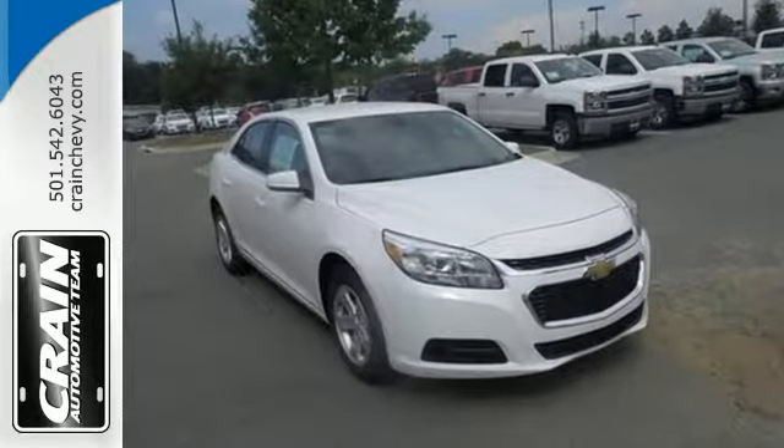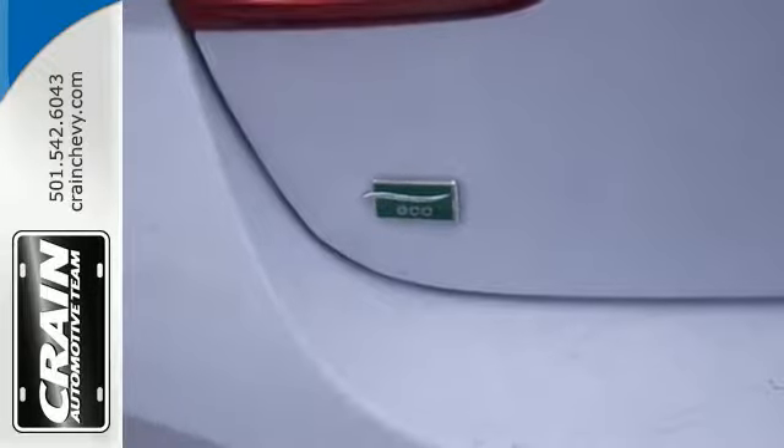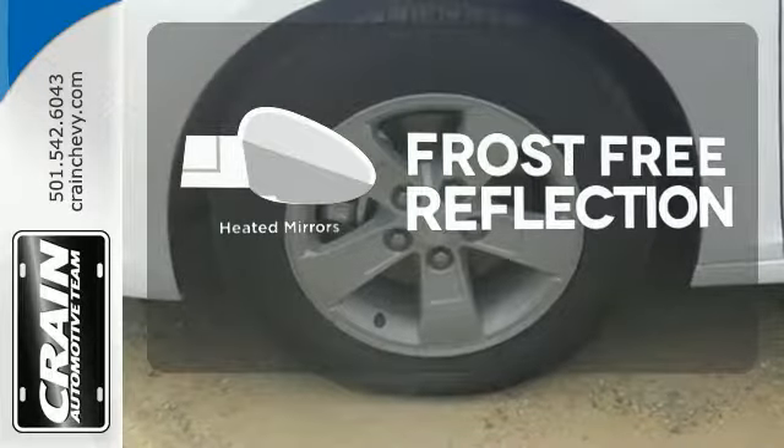With everything you need from supportive and comfortable seats and Stabilitrack to keep you steady on the road, to an Ecotech engine and six-speed transmission with sequential sport shift to get you there with power, this vehicle offers a refined driving experience while remaining easy on the eyes. Say goodbye to the frost and never leave your car with the heated mirrors.